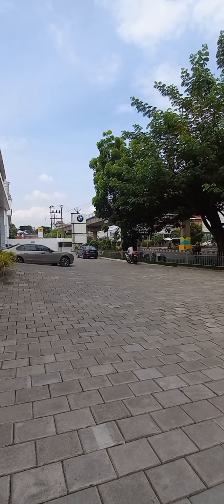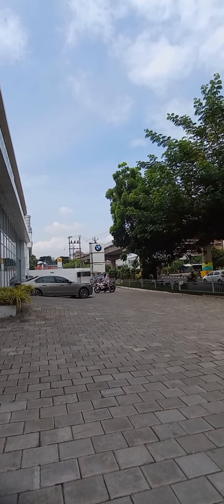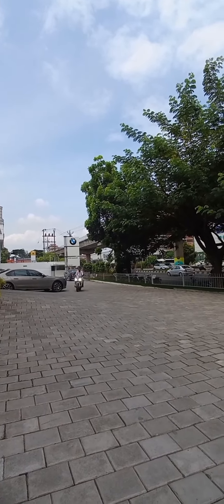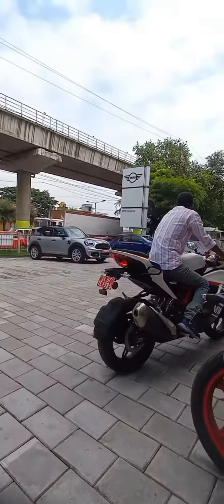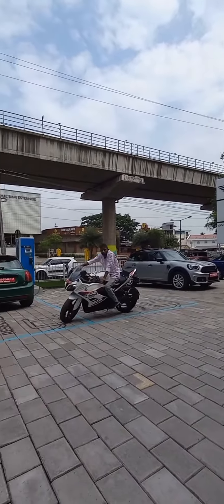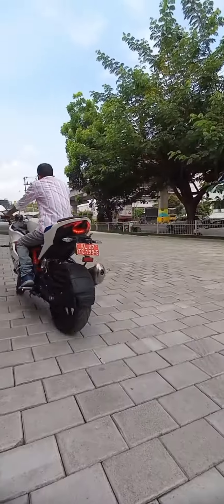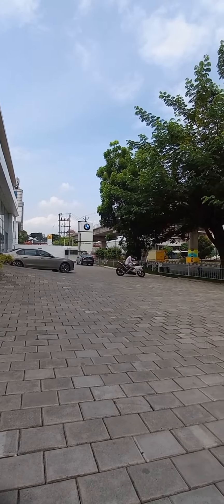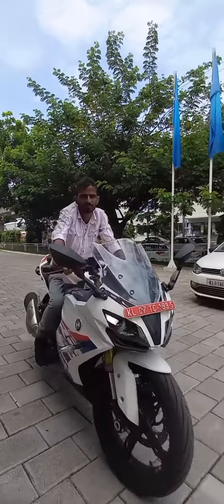ABS gives you very good handling and good stability for the ride. The steel tubular space body frame design gives the bike a perfect, stylish look. The BMW G310RR is a water-cooled, that means liquid-cooled, single-cylinder engine motorcycle.